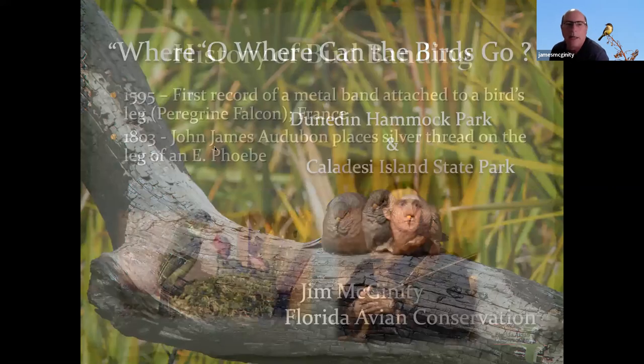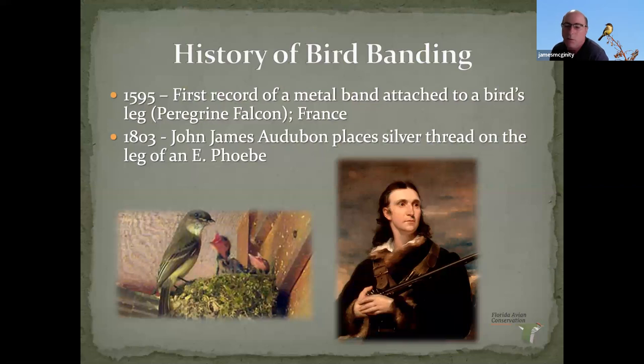The history of bird banding actually started in France with royalty. King Louis IV had his favorite peregrine falcon with a metal band around the bird's leg — that was in 1595. His peregrine falcon got lost and was recovered in Turkey, quite a distance away. Then in the United States, most people affiliated with Audubon societies know about John James Audubon, who was the first person in the US to put a marker on a bird's leg to track it.